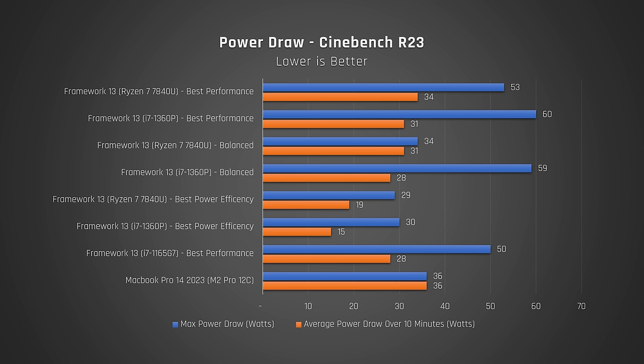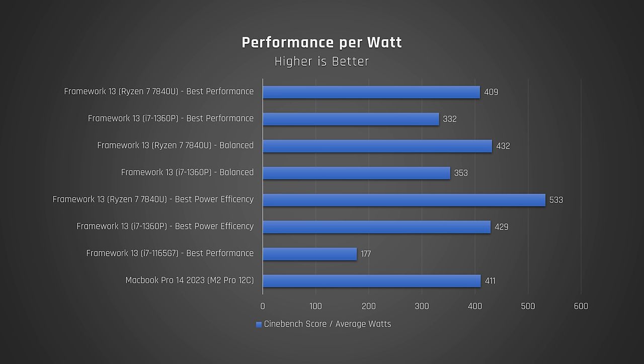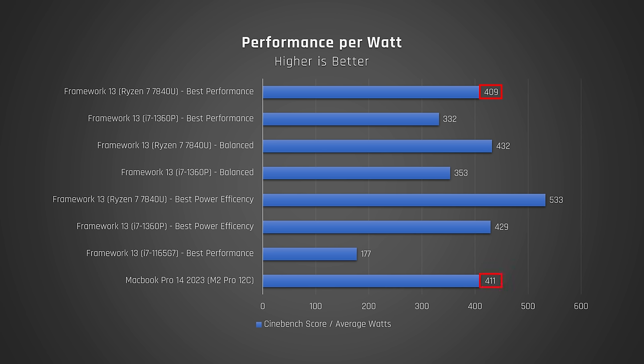Let's now double-click into the power draw to see what's really going on. The AMD's max power draw was consistently less than Intel's, but its average power draw over our 10-minute torture test was actually around 3 watts higher. However, the most important thing is really efficiency. When we graph performance per watt, which factors in the higher performance of the AMD processor, you can see that it is significantly more efficient than Intel — somewhere in the region of 22–24% better. In fact, under full load, it's the same as the MacBook's M2 Pro chip.